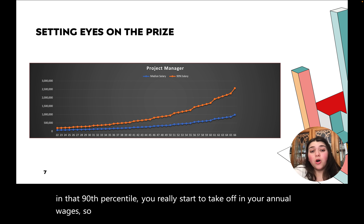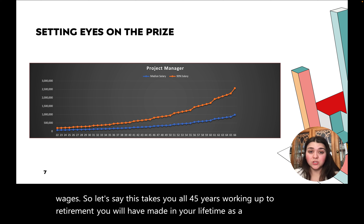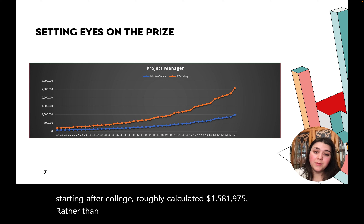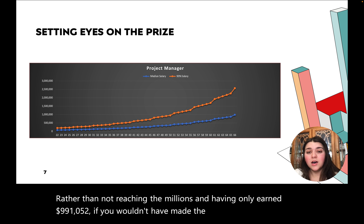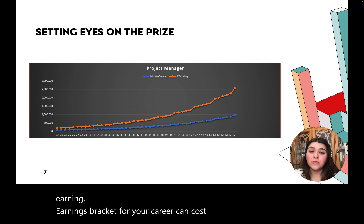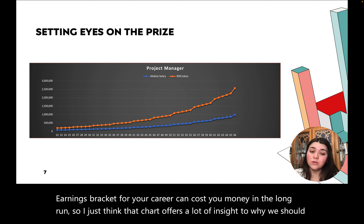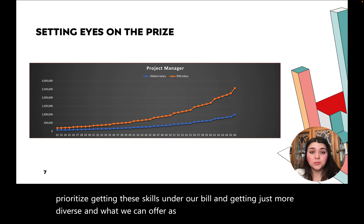Let's say this takes you all 45 years working up to retirement. You will have made in your lifetime as a project manager starting after college roughly a calculated $1,581,975, rather than having only earned $991,052 if you wouldn't have made the investment into yourself and developed those skill sets. Staying in the median salary earnings bracket for your career can cost you money in the long run. That chart offers a lot of insight into why we should prioritize getting these skills under our belt and becoming more diverse in what we can offer when interviewing with prospective employers.